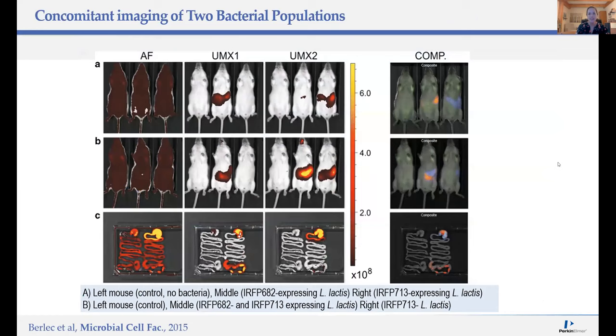Here's an example of spectral unmixing in the field — concomitant imaging of two different bacterial populations. The authors orally administered lactic acid bacteria expressing one of two different reporters and then imaged the mice and performed spectral unmixing. Looking at the composite images on the right, you can see they were able to spectrally separate these two different fluorescent reporters and actually look for differential co-localization within the intestines of these mice.